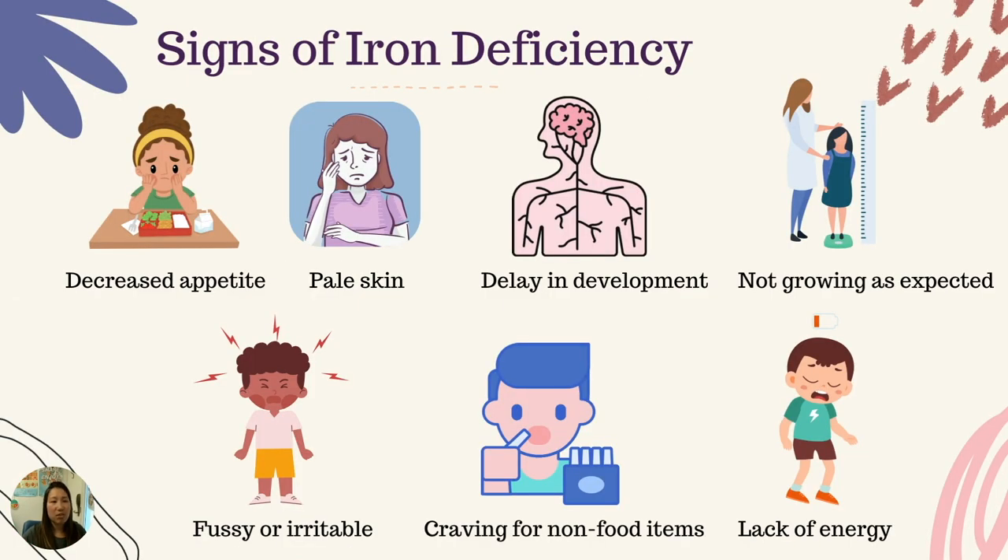There are many signs of iron deficiency. Some of which include: your child has decreased appetite; your child has pale skin; a delay in development; the child's not growing as expected; the child is fussy or irritable; cravings for non-food items such as dirt, paint, or rocks; and a lack of energy or feeling tired all the time.